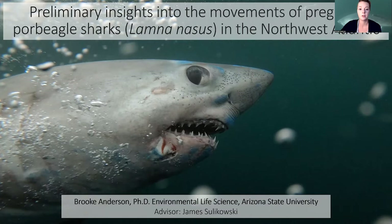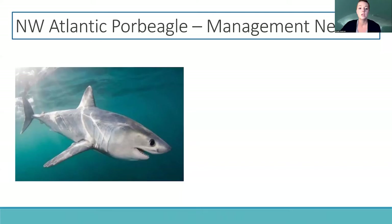Hi everyone, my name is Brooke Anderson and I'm a PhD student in the Environmental Life Sciences program, advised by Jane Silikowski. I'll be sharing preliminary results of my dissertation on the movements of pregnant porbeagle sharks in the Northwest Atlantic.